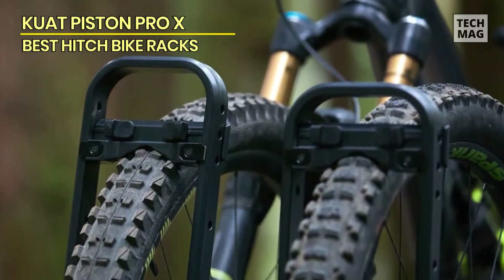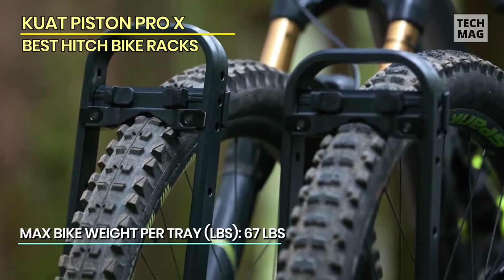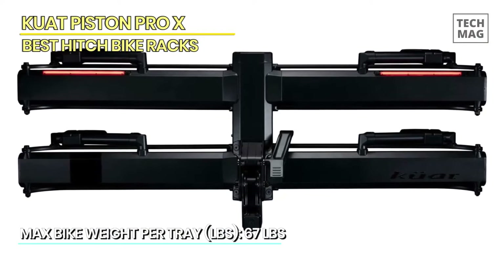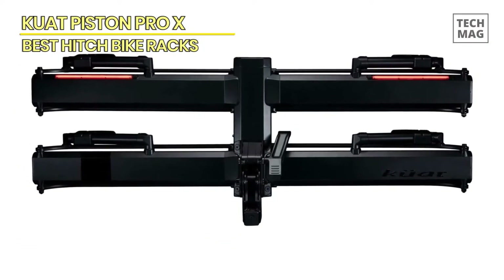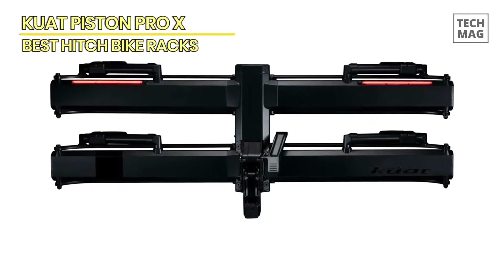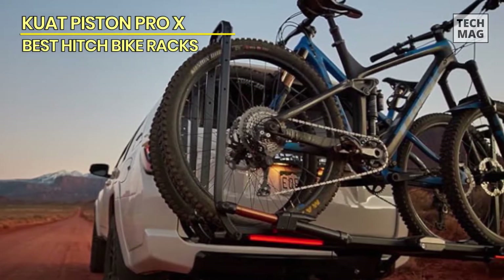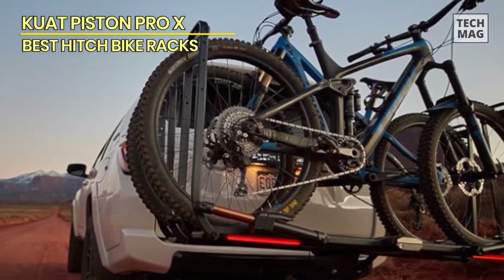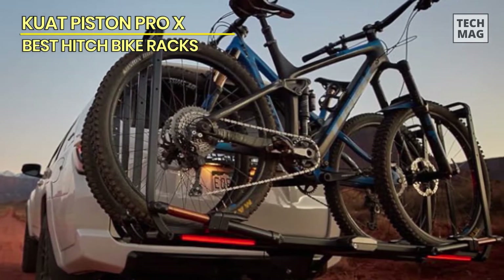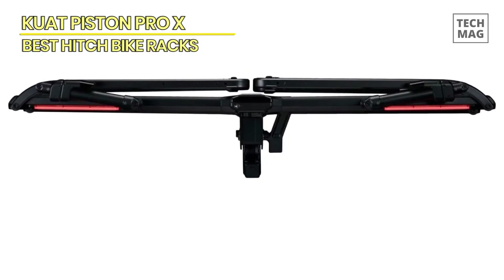The build quality of the Piston Pro X is instantly noticeable. Kuat has clearly employed high-quality materials. The Galaxy Gray finish is not only aesthetically beautiful but also appears sturdy enough to resist road hardships. The structure is strong and durable, the hinges and moving components are smooth, making it simple to adjust and fold the rack when not in use. I enjoy small details like the built-in bottle opener, a useful addition for post-ride refreshments.